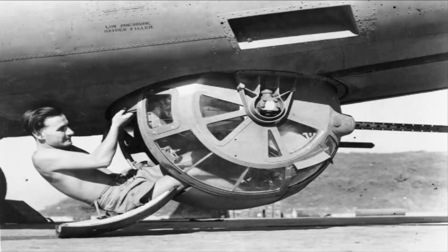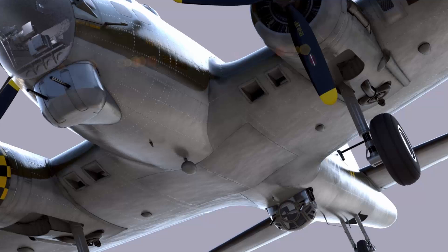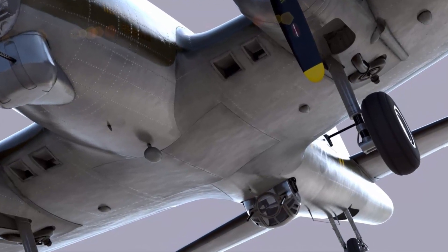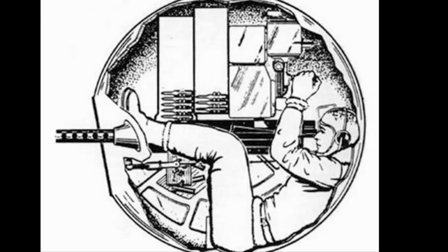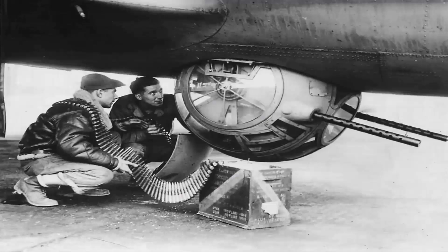The ball turret of the B-17 has become synonymous with danger in popular culture. Suspended beneath the aircraft in a transparent sphere, gunners faced a host of unique challenges. The ball turret, located on the underside of the B-17's fuselage, required gunners to squeeze into a cramped, spherical turret barely large enough to accommodate their bodies. Once inside, they found themselves suspended in a clear bubble, exposed to the elements and enemy fire from below. This precarious position, combined with confined space, led to the widespread belief that the ball turret was the most dangerous spot on the aircraft.